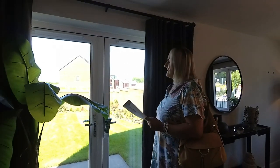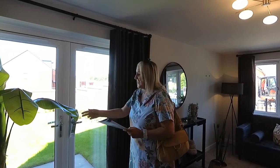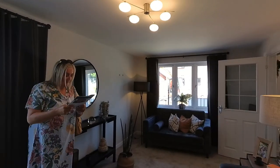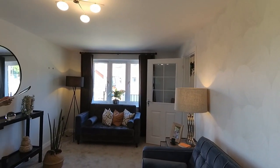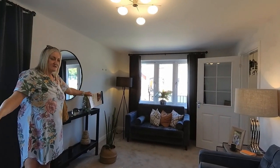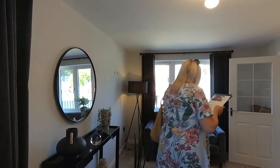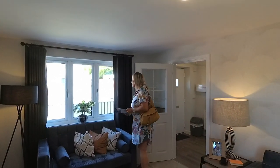We'll have a look upstairs and I'll give them a few pointers of what they've got to look forward to on Lawley Village. Living room: 5 metres 63 by 3 metres 11 in width — that's 18 foot 5 by 10 foot 2. So this is double fronted.